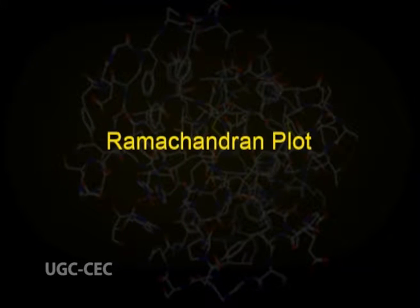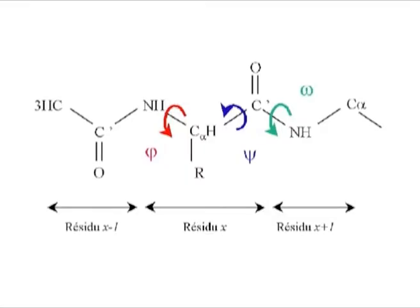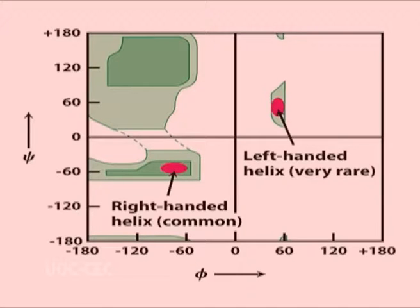Now we come to the Ramachandran plot. In a polypeptide backbone chain, the main chain N–Cα and Cα–C bonds only are relatively free to rotate. These rotations are represented by the torsion angles phi (φ) and psi (ψ). Based on these angles, G.N. Ramachandran gave a plot to show the allowed and disallowed secondary structures. The plot consists of phi on the x-axis and psi on the y-axis. Depending upon the phi and psi angles, he identified secondary structures which are sterically stable if they fall in the regions of allowed conformations.